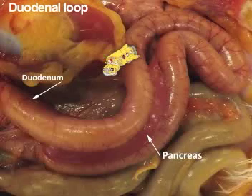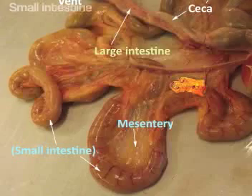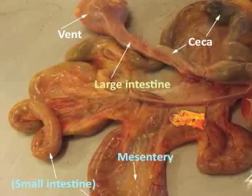Well, this is called the duodenum, right? Right you are, Dorothy Ann. This is the first of three parts of the small intestine called the duodenum, the jejunum, and the ileum. Isn't the pancreas nearby? Why, yes. According to my research, the pancreas sits within the duodenal loop and releases enzymes into the duodenum through pancreatic ducts. Welcome, class, to the large intestine, composed of two ceca, the colon and the rectum. The colon is a long straight portion of the large intestine. The large intestine reabsorbs water.